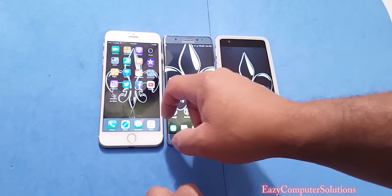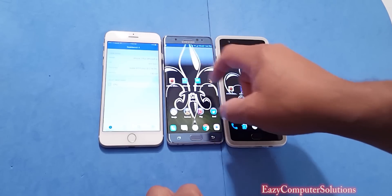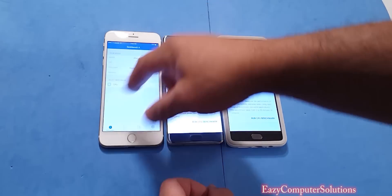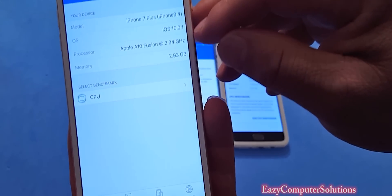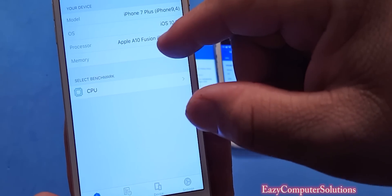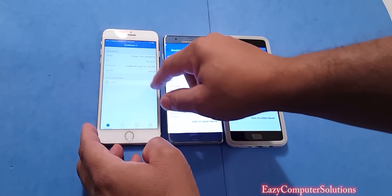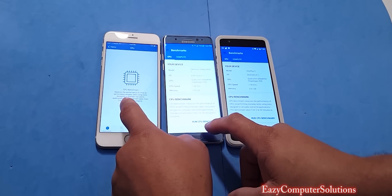The next test is Geekbench 4 on all devices. The iPhone 7 Plus is running iOS 10.0.1 with the A10 processor at 2.34 gigahertz and 3 gigs of RAM. Let's run the benchmark and see which device is King Supreme.